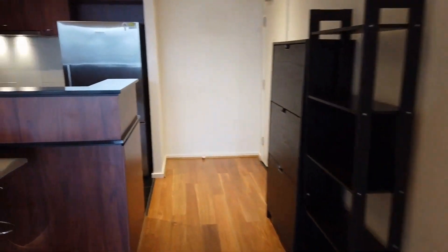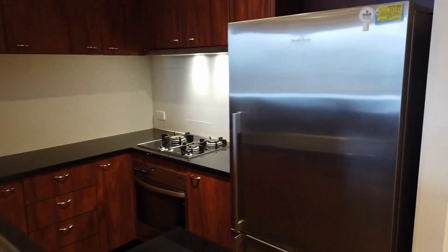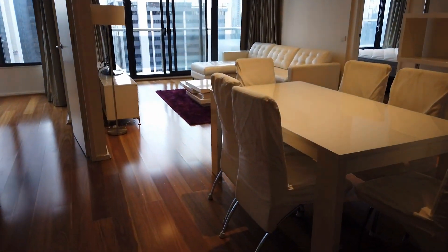First, let's have a look at this beautiful open plan kitchen. It comes with European appliances — a cooktop, built-in oven, built-in dishwasher, rangehood, and also comes with a microwave and fridge.